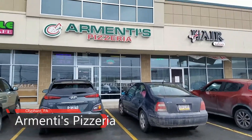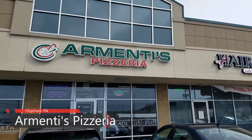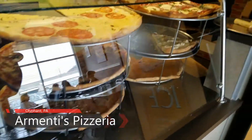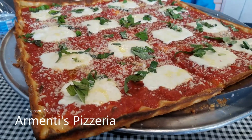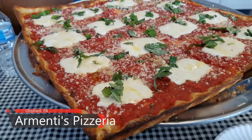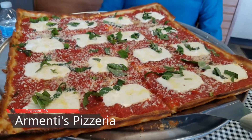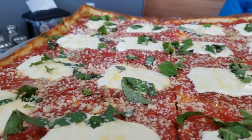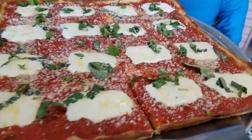Today I am revisiting one of my favorite pizzerias, Armenti's Pizzeria in Oliphant. I love it here because they have such a great selection. I love their New York style, and in particular one of my favorites is the Brooklyn pie — what you're looking at right here — and I just scarfed this entire thing down like it was nothing.